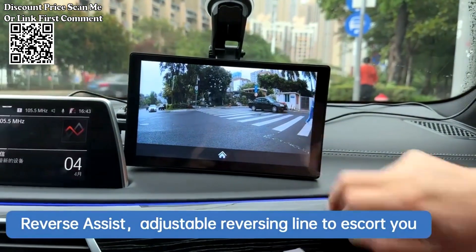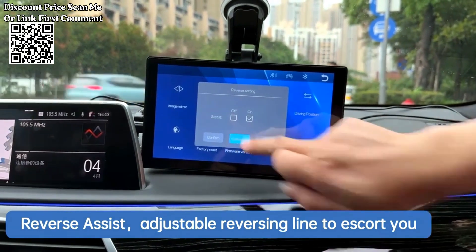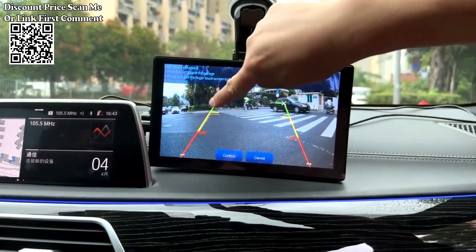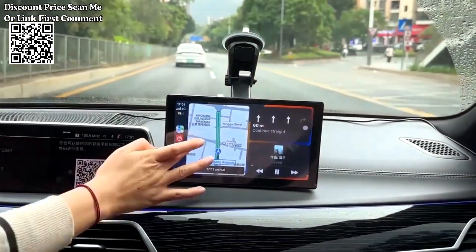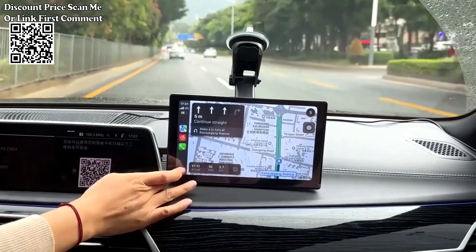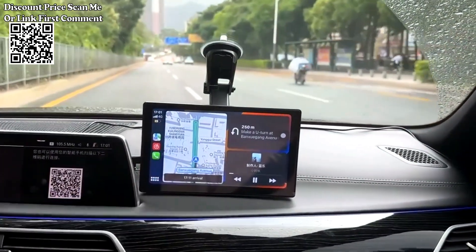Touchscreen Control: the touchscreen interface enables easy and intuitive control of the stereo system, apps, and settings. Multifunctional Features: combines multiple functions into one unit, including entertainment, navigation, and connectivity, reducing the need for separate devices. Bluetooth Connectivity enables wireless pairing with compatible devices for hands-free communication and audio streaming.